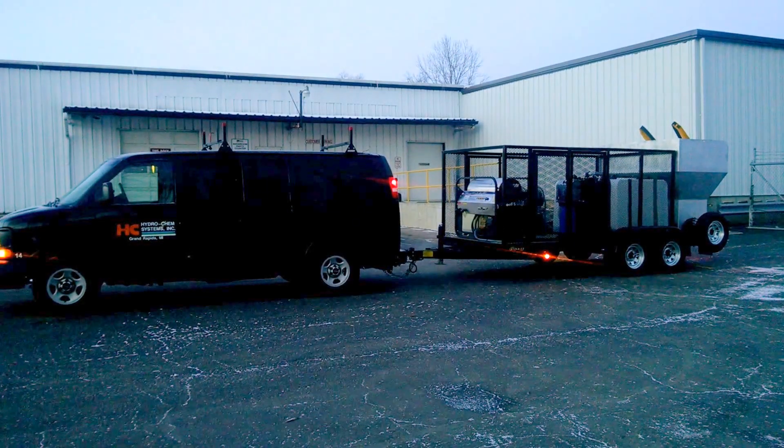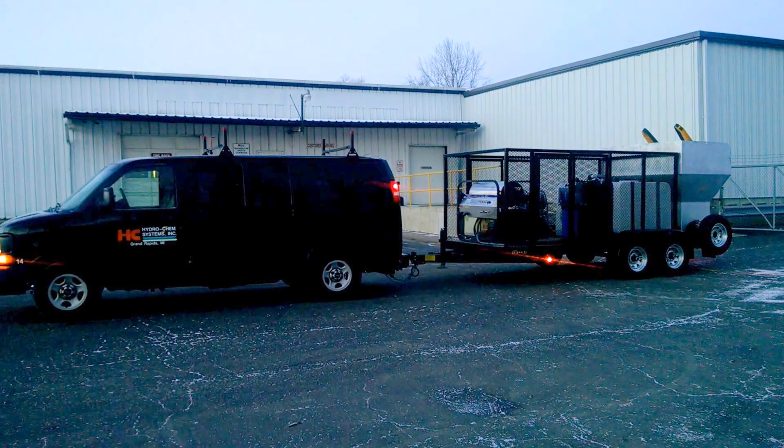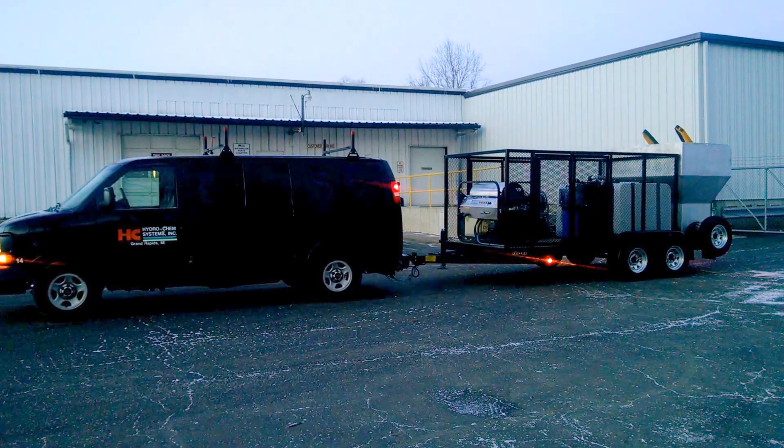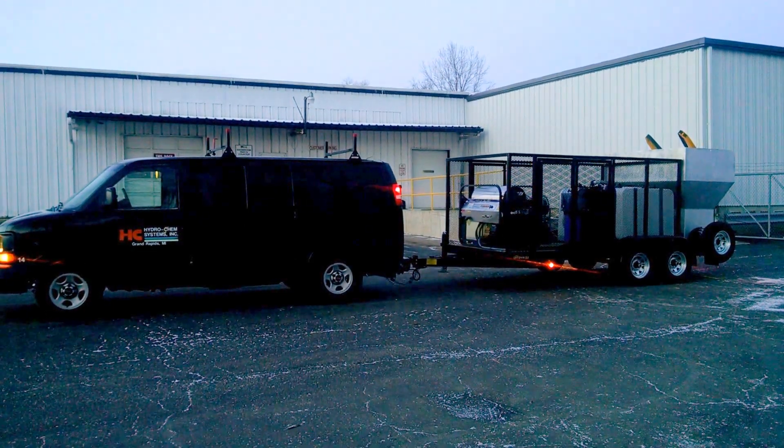This is Dan Swede with Hydrochem Systems out of Grand Rapids, Michigan. This is our new single bin, single lifter trash bin cleaning system — or wheelie bin cleaning system — with full wastewater recycling.